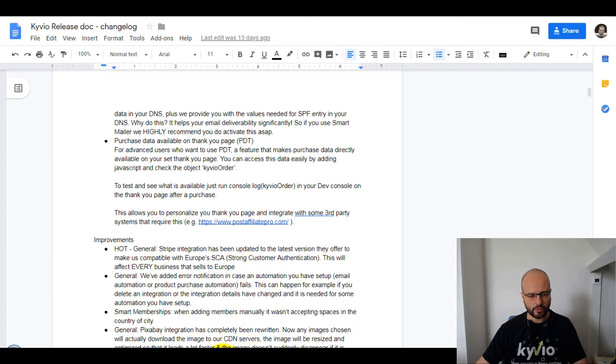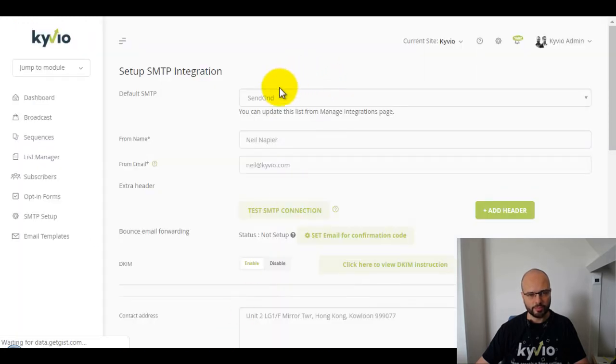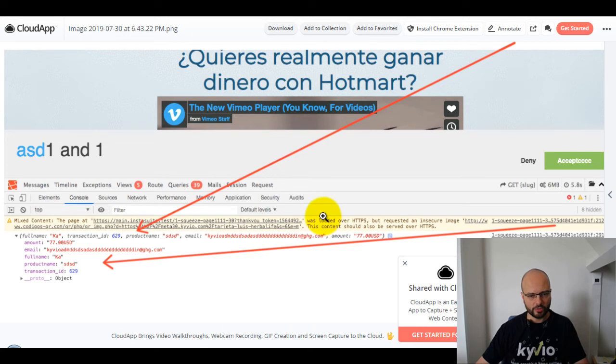The last of the hot new features is PDT data — purchase data is now available on your thank-you pages. It must be a purchased thank-you page, otherwise data won't be available. You can access that data in JavaScript. Here's a screenshot of a thank-you page after an actual purchase — this is the data you get access to: the amount, the buyer's email, the buyer's full name, the product that was bought, transaction ID, and a price variant ID.